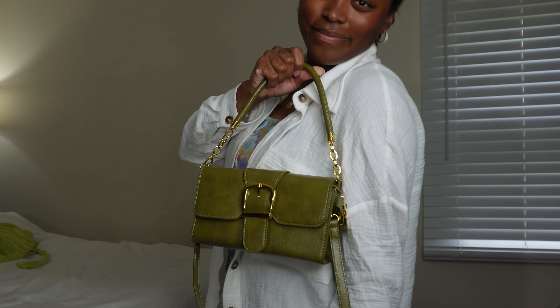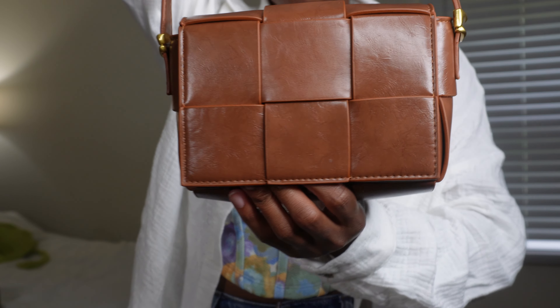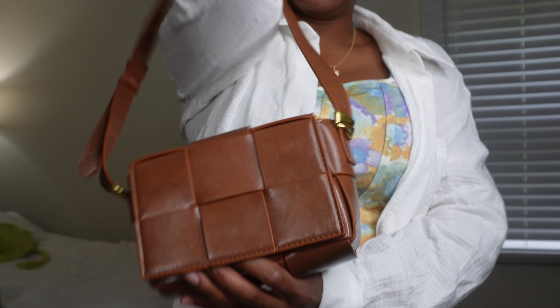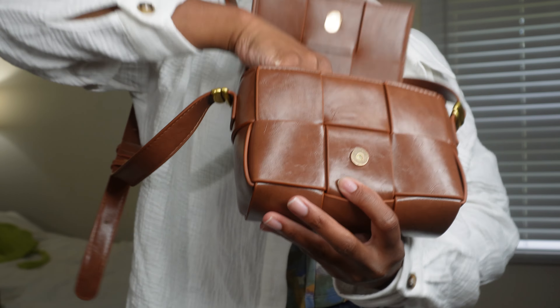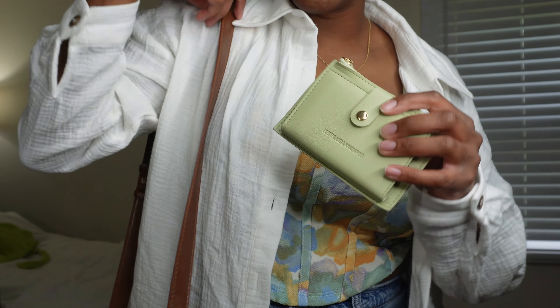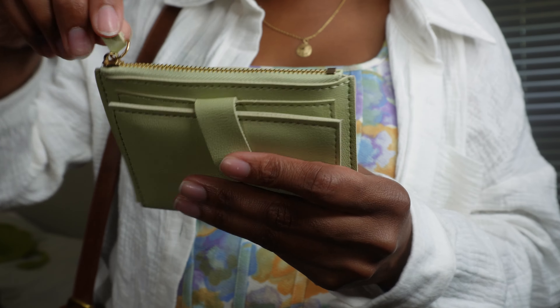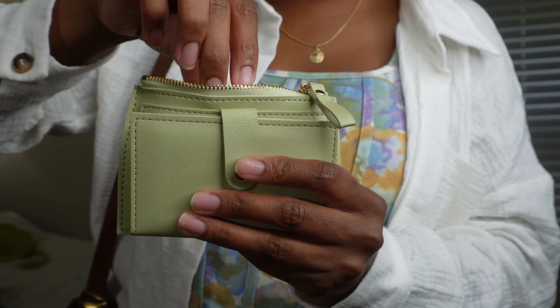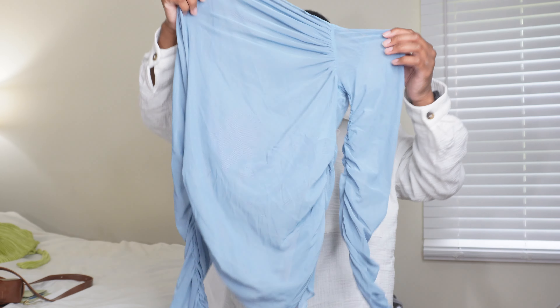Very cute — I definitely recommend this purse to anybody. Keeping with the purse theme, I also have this purse from SHEIN right here. It looks like it's been woven together, it's brown. I don't really have many brown purses so I thought this would be really cute. I also got this wallet — it's a sage green color, with three rows up top and three rows on the bottom, and a zipper where you can put your cash and change.